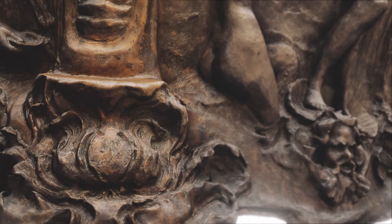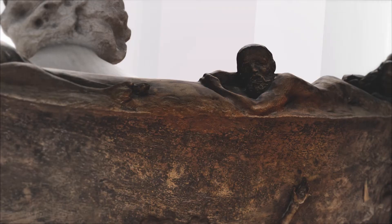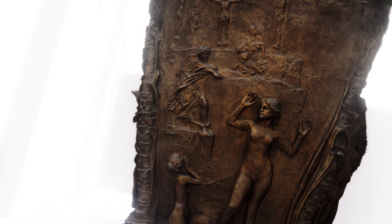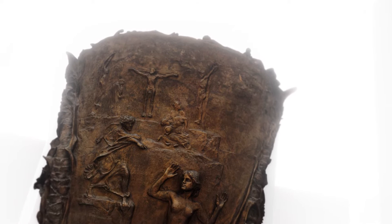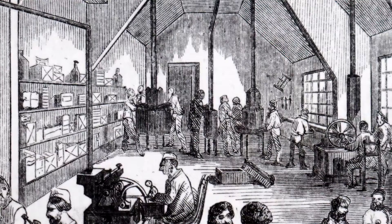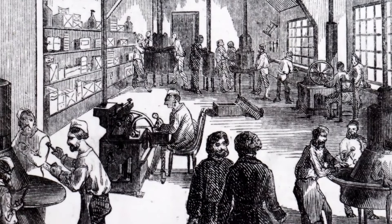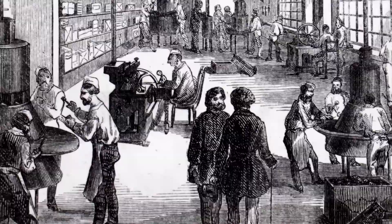Zwei Weltanschauungen im Kampf: die antiken Götter und die Kreuzigung Christi. Die schaumgeborene Aphrodite und Apostel Johannes auf einem Bild. Der massive Thron wurde in einem Stück aus Bronze gegossen — Max Klinger wählte dafür eine Gießerei in Paris aus, wo einige der weltweit führenden und teuersten Spezialisten arbeiteten. Two worldviews in conflict: ancient gods and the Crucifixion of Christ — Aphrodite and the Apostle John on one image. The massive throne was cast in one piece in bronze at a Parisian foundry employing some of the world's leading and most expensive specialists.